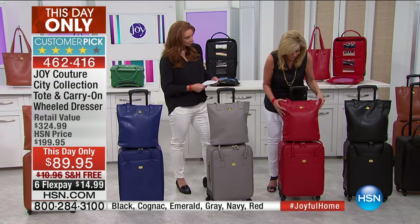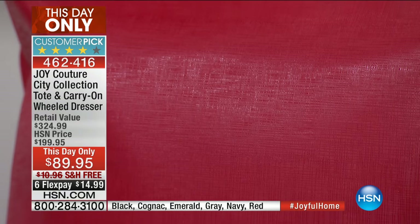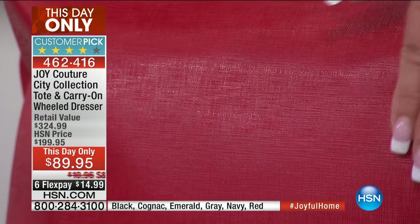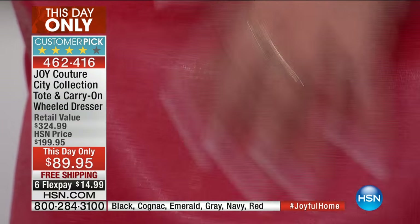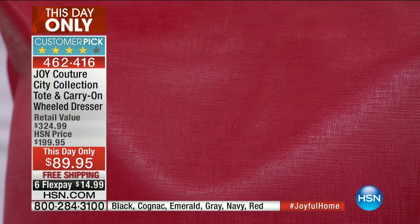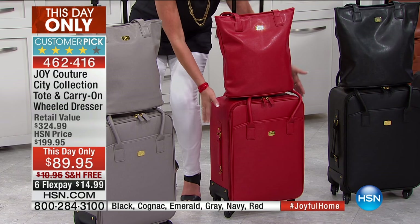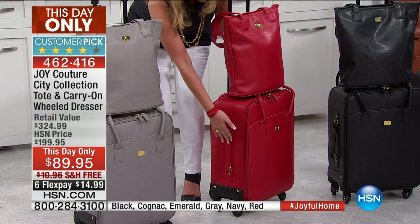I have to get through the colors — look at the close up. Look at how gorgeous that detail is. Again, it won't scratch — it's virtually indestructible. There is your red, everybody. You're getting both pieces. This is your mobile dresser.